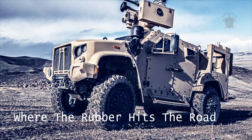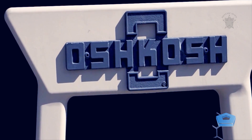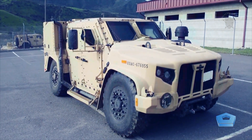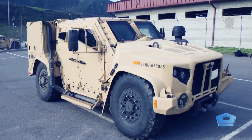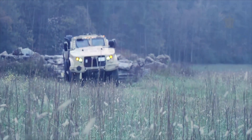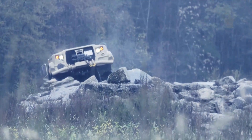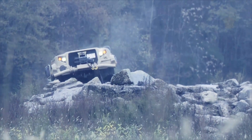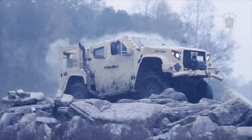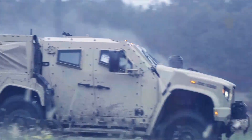Where the rubber hits the road. More than anything, both the Humvee and JLTV are designed around their four-wheel-drive systems. Some of the military's requirements for what would become the Humvee include the ability to climb a 60% incline, traverse a 40% slope, and ford 2.5 feet of water without a snorkel or 5 feet with a snorkel.